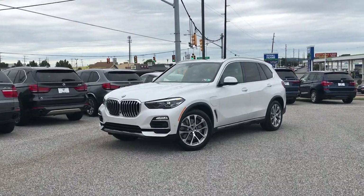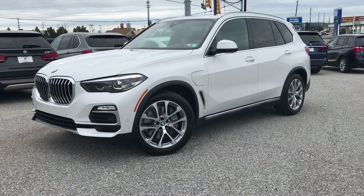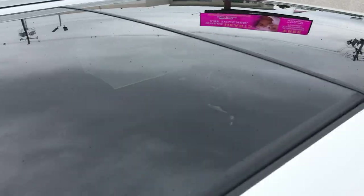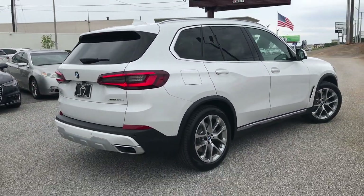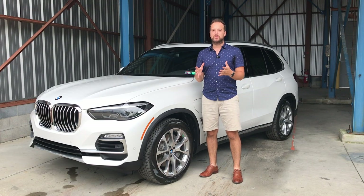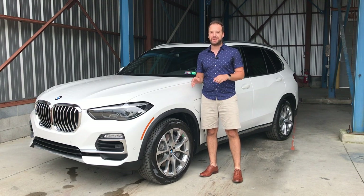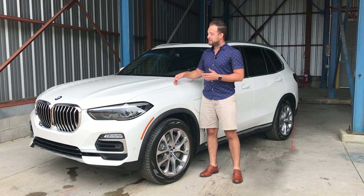This plug-in hybrid is actually faster, more powerful, and has a longer electric-only range than its predecessor. The first plug-in X5 was introduced back in 2016, then it was discontinued for a few years and now it is back in this fourth generation body style. It also doubles the electric range of its predecessor — 30 miles on electric only. The other one only had 14, which wasn't good at all.